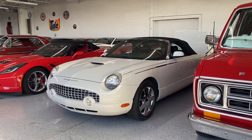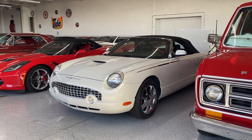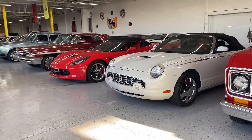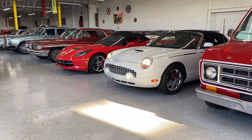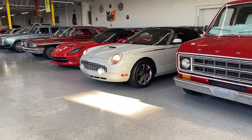Welcome back to the channel. Today we're going to take a look at this gorgeous 2002 Ford Thunderbird in Whisper White. We're going to have Vince fire it up and bring it out here. Nice cold start — you can see the lights, fog lights, and corner lights are amazing. We're going to go over the top operation as soon as he pulls the car out, and then we'll also get it up on the lift.